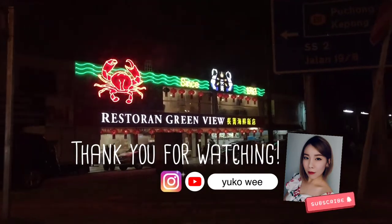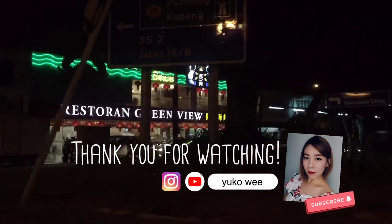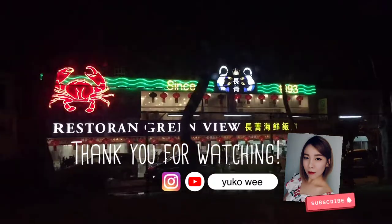Thank you for watching. Hope you enjoyed the video. Remember to subscribe to my channel, don't forget to hit the notification bell, and I'll see you next time. Take care.